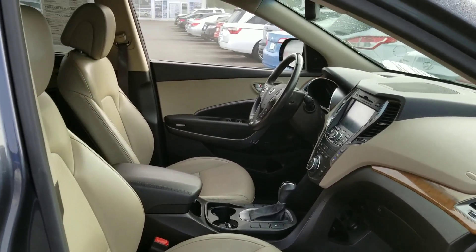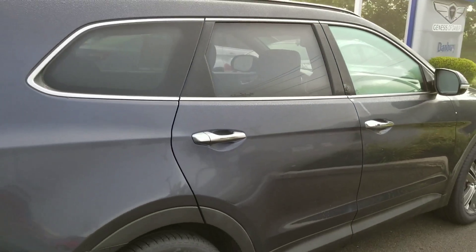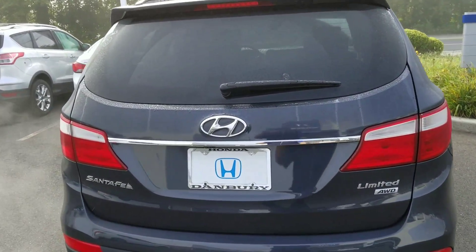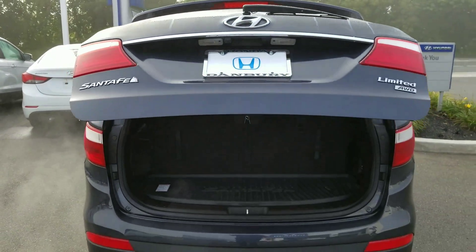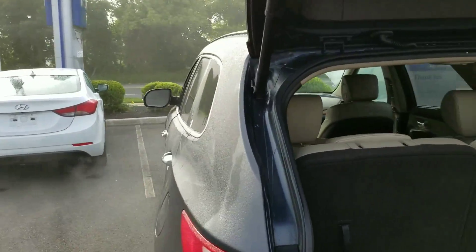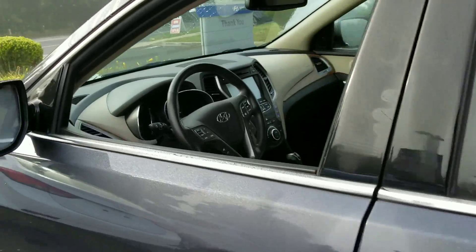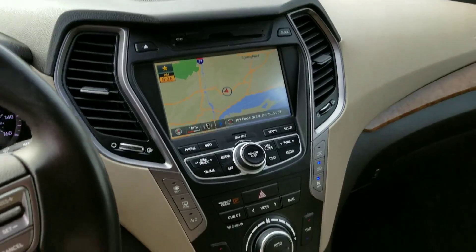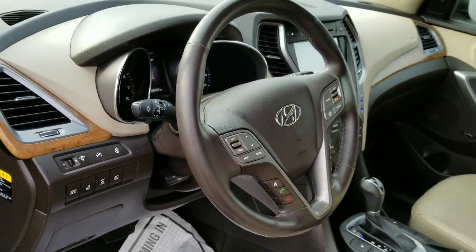You can see it fully equipped with leather, all-wheel drive, power liftgate with third row. Interior navigation, climate control, heated seats, Bluetooth and backup camera.